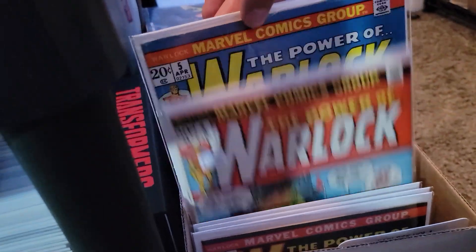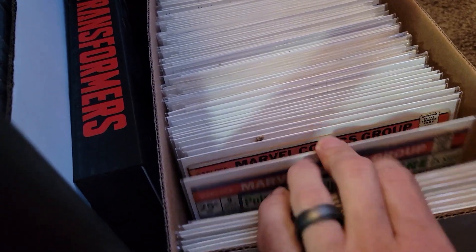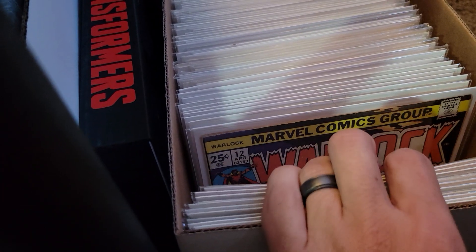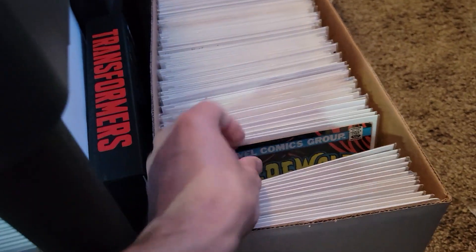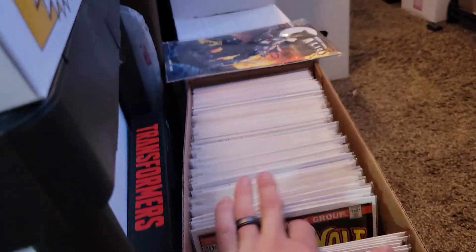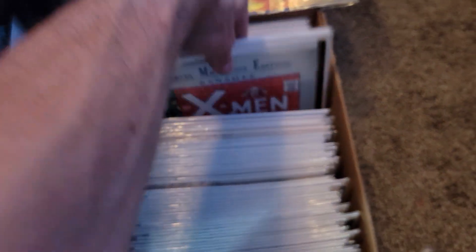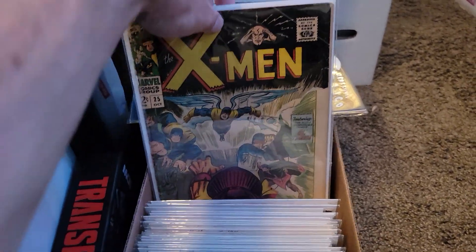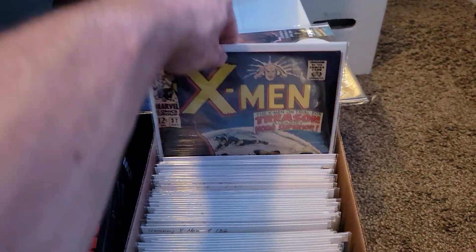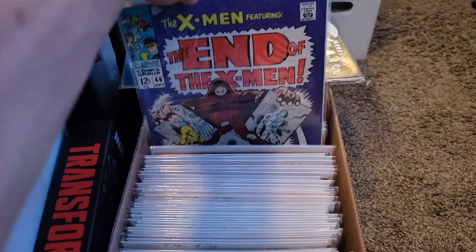I got a complete run of Warlock — 15 issues. Then we got some Werewolf by Night, my Werewolf by Night run, all the way to What If comics. And then got Classic X-Men at the end here. And then my Uncanny run starts, which I still have some keys in my key box. And then of course this continues in a long box.